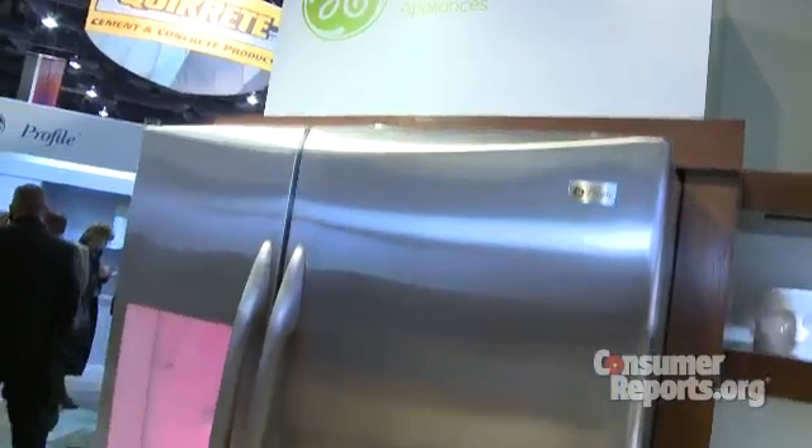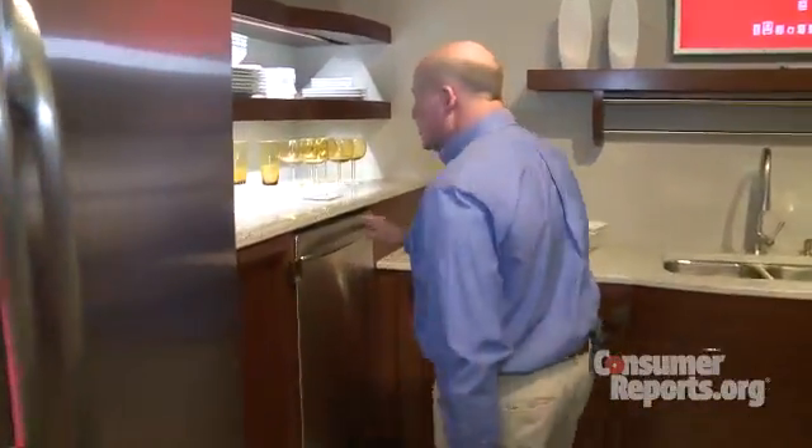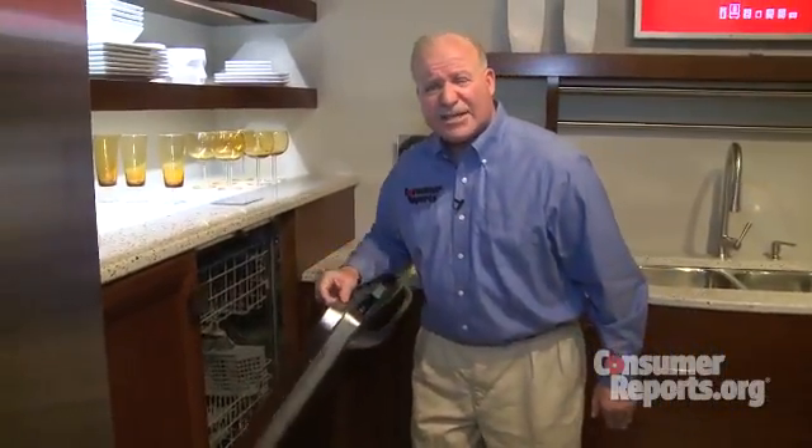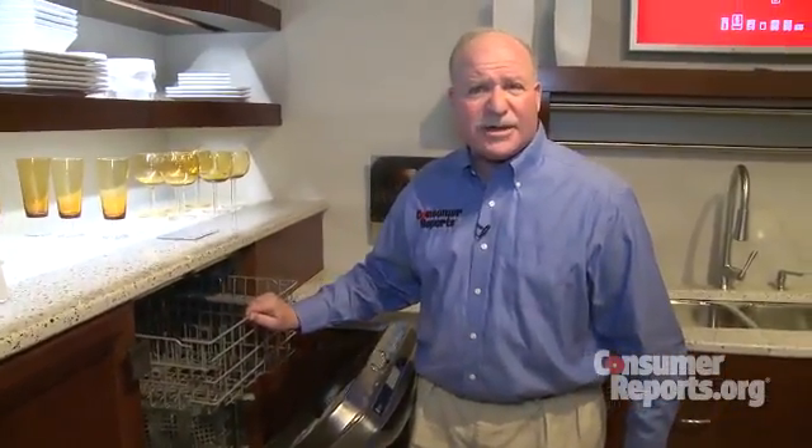You can also override the energy saving setting, something you may occasionally need to do for at least a few of these appliances. For instance, you may not care if this refrigerator does its defrosting at 3 in the morning when rates are typically rock bottom, but this dishwasher isn't going to start washing during peak periods unless you override the setting — and that's something you probably want to do if company's on the way.